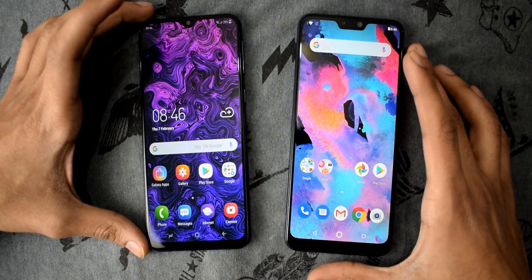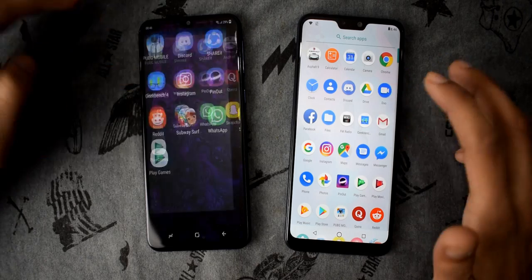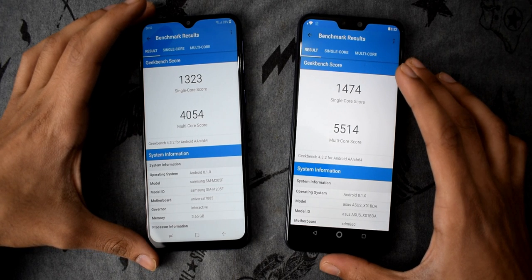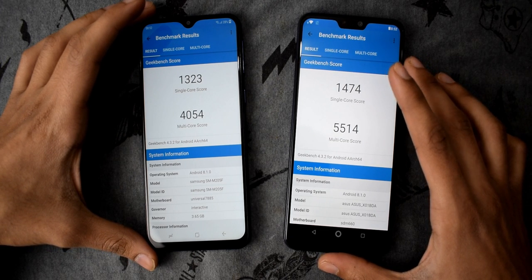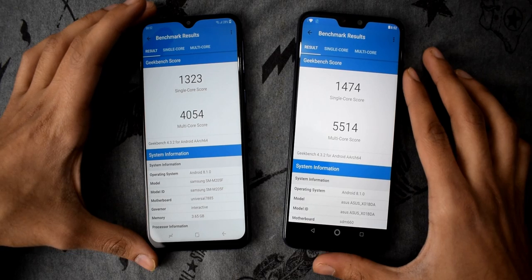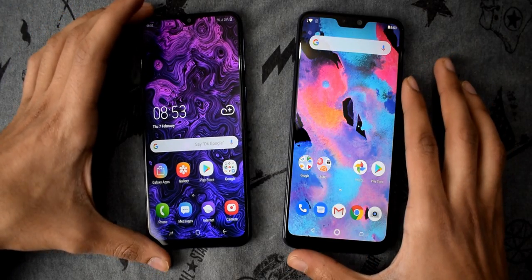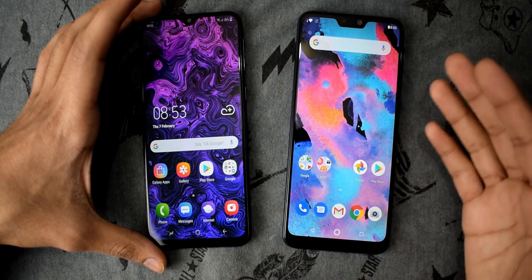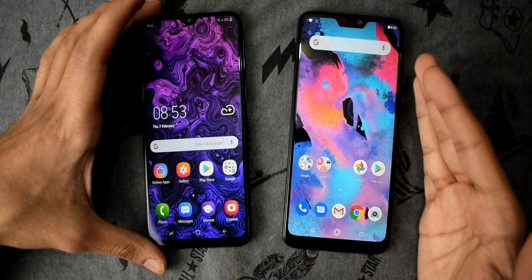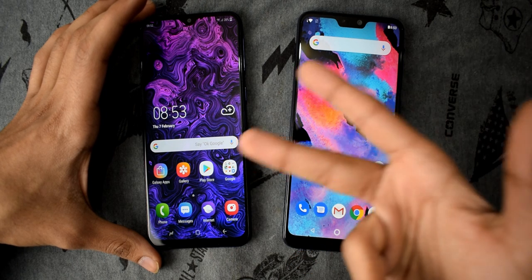Now let's do the Geekbench test — most of you were asking for it. Here are the Geekbench scores, and wow, just look at the Max Pro M2 score — it's not even close, there's a huge difference. The Exynos 7904 in the M20 sits between the Snapdragon 660 and the 636 in terms of performance — less than the 660 but slightly higher than the 636. Don't forget to like and subscribe — see you in the next one, peace out.